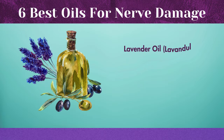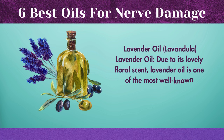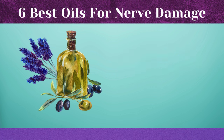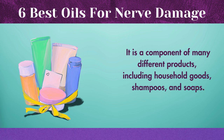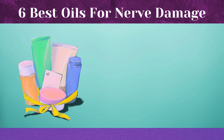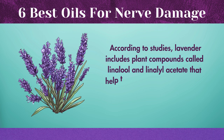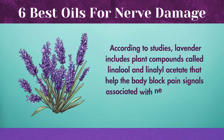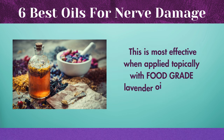Lavender oil, due to its lovely floral scent, is one of the most well-known essential oils and is a component of many different products, including household goods, shampoos, and soaps. According to studies, lavender includes plant compounds called linalool and linalool acetate that help the body block pain signals associated with neuropathy and nerve pain. This is most effective when applied topically with food-grade lavender oil and taken internally.